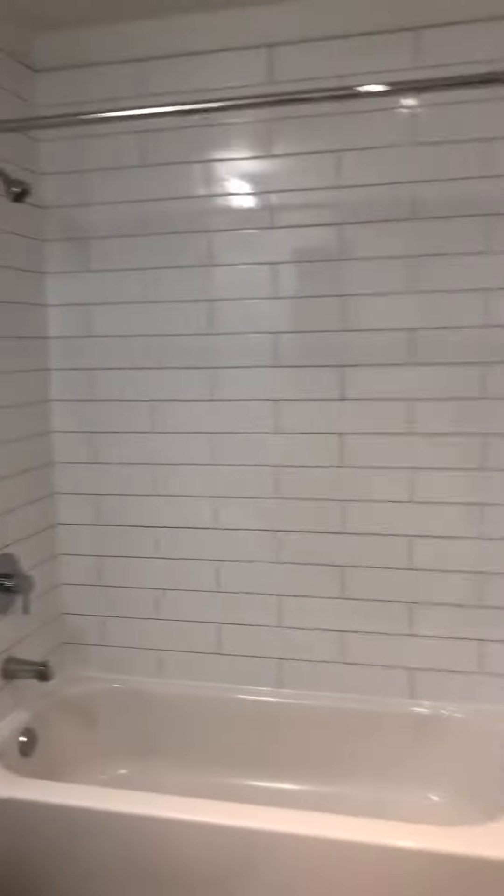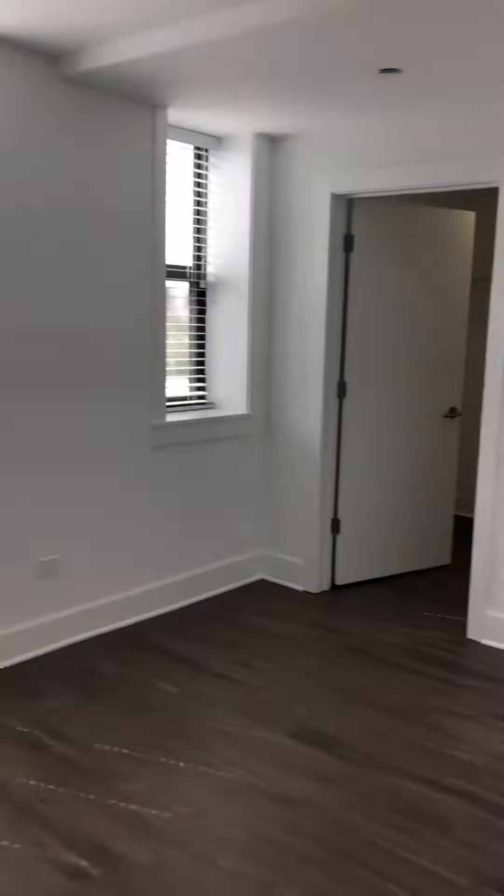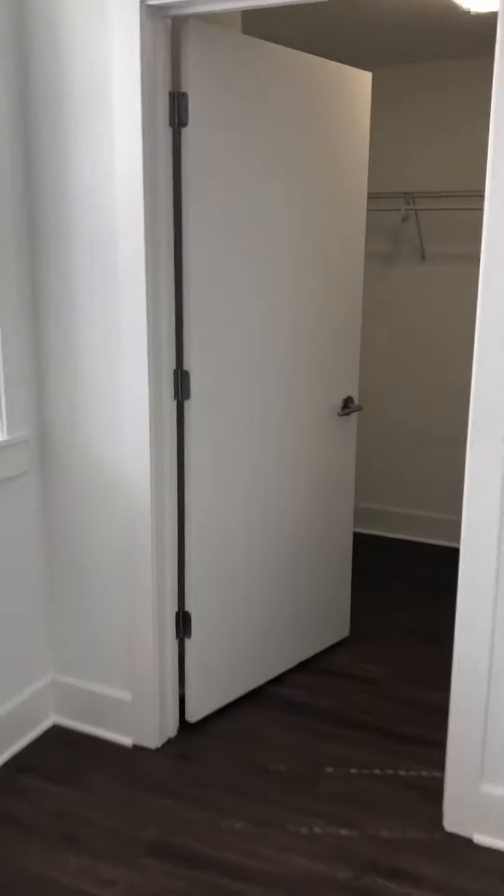We've got the bath. Bedroom. Walk-in closet.